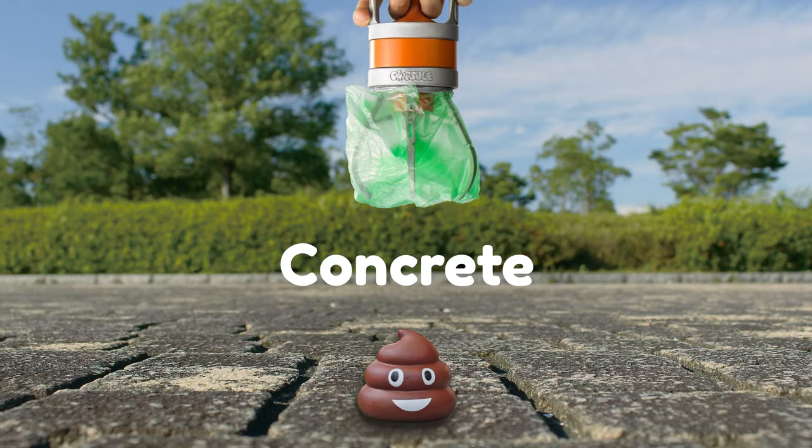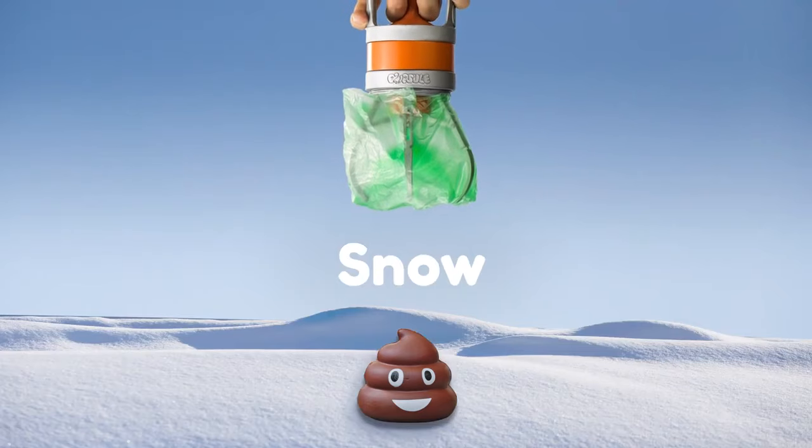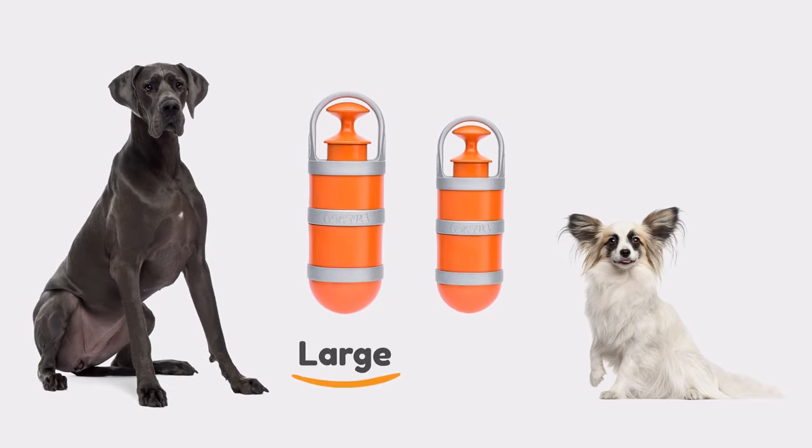Use it on grass, concrete, ground, gravel, sand, and even snow. The secure lid keeps it smell and leak-proof. Pupsel is as light and compact as your smartphone, and it comes in two sizes to handle poop of all sizes and shapes.